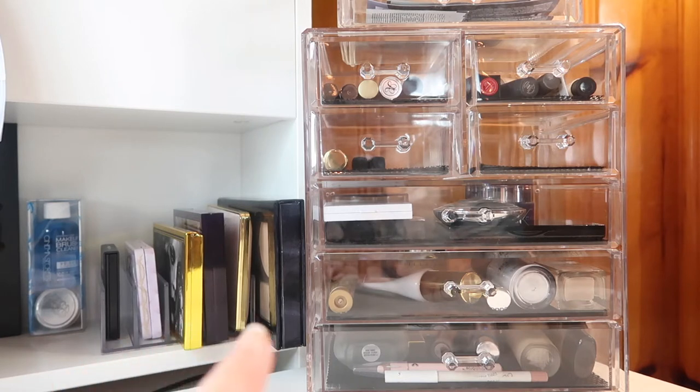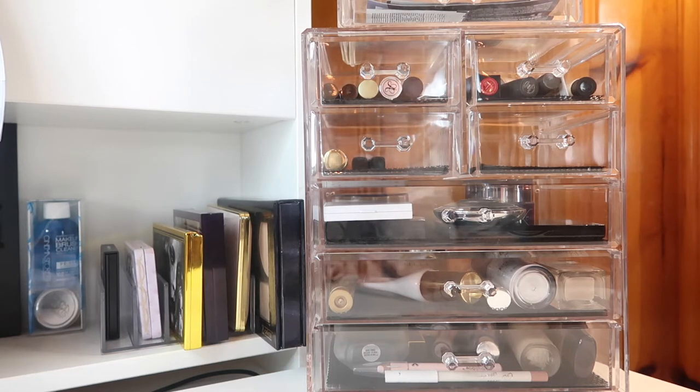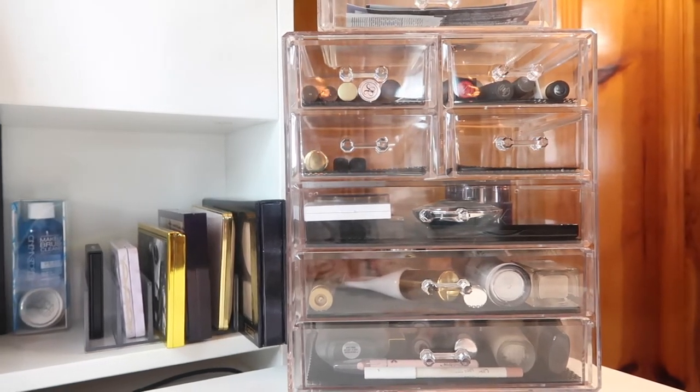Over here to the left I keep some of the palettes that I'm working on or trying to focus on. I don't really stick to a strict rotation when it comes to eyeshadow palettes since they are my favorite thing and I have so many of them — except for my pan-that palette, which is on the top of this shelf over here just so it's always within arm's reach.